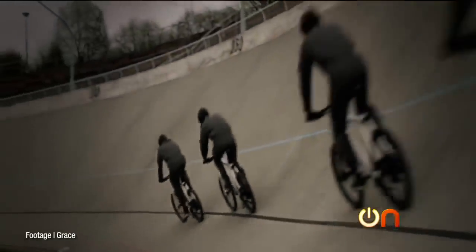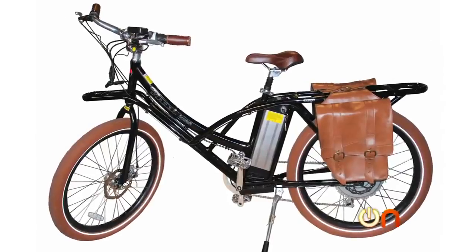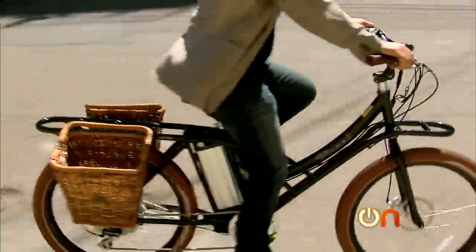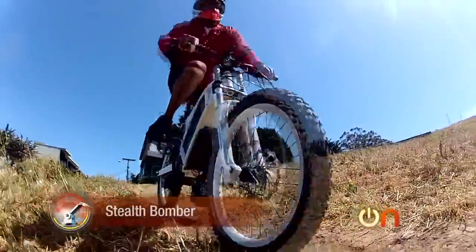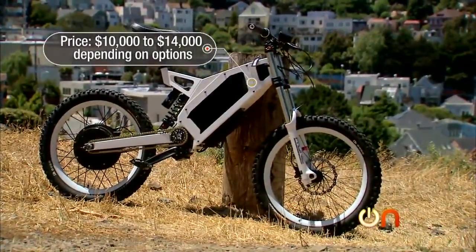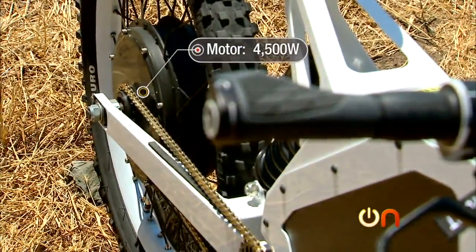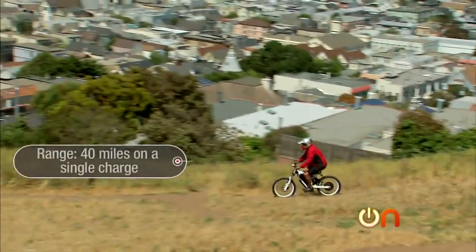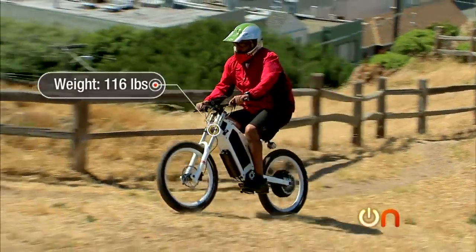There are dozens of e-bike manufacturers making bikes for millions of riders all over the world, from Grace to Buruni to Hero Eco, and the bikes range from elegant cruisers to this all-terrain monster called the Stealth Bomber. The Stealth Bomber costs ten to fourteen thousand dollars depending on the options. The motor is 4,500 watts, the battery is a whopping 1,500 watt-hours, and the range is 40 miles on a single charge. It weighs a surprising 116 pounds.